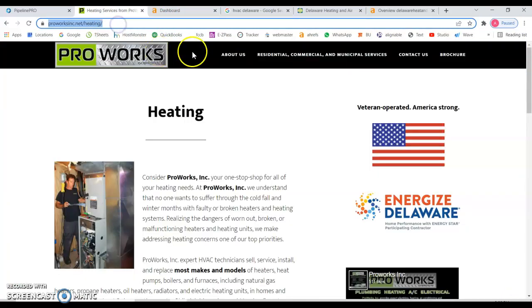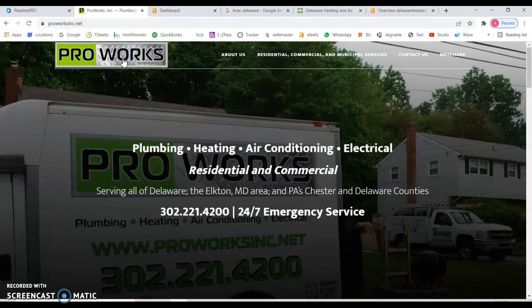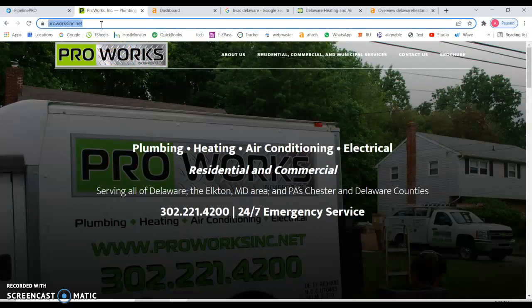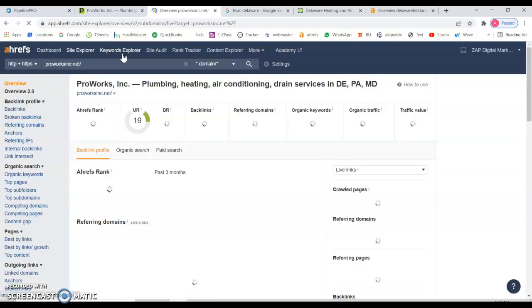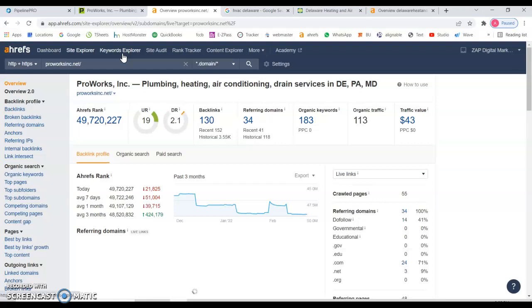I'm going to show you the back end of your website using a tool that lets me track and see specific data. I can see that you've been found for 183 keywords and you have 130 backlinks.